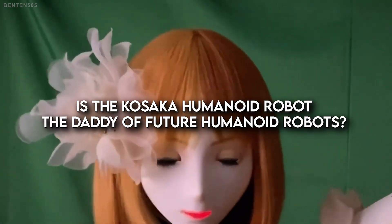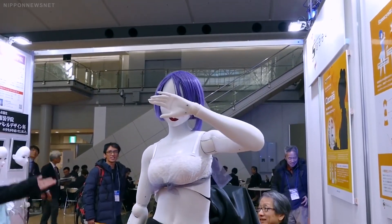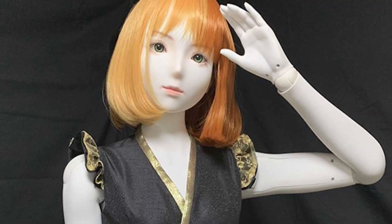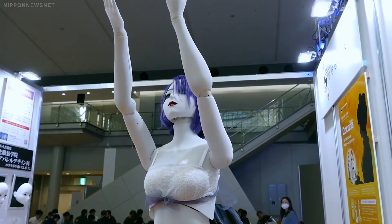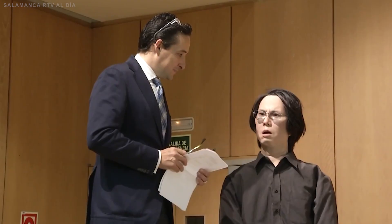Is the Kosaka humanoid robot the daddy of future humanoid robots? Most people will give it a thumbs up. It is a significant step towards a future where robots are an integral part of our daily lives. The lines between artificial and natural are inherently fluid in Japanese tradition, and robots, like humans, live and exist as part of the natural world.